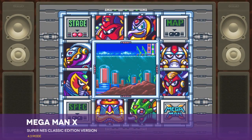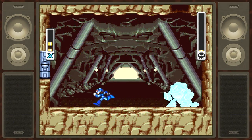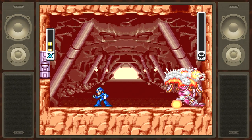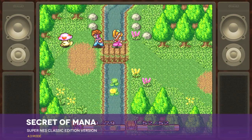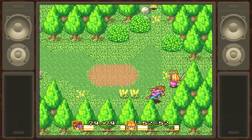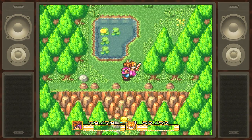Mega Man X is a strong contender for best Mega Man game ever. It introduces tons of new mechanics to go along with its new cast of heroes and villains, and it absolutely drips with attention to detail. Secret of Mana is a gorgeous three-player action RPG, and it holds up pretty well after all these years. That said, if there's a way to get a third player hooked up to play this version, I don't know what it is.